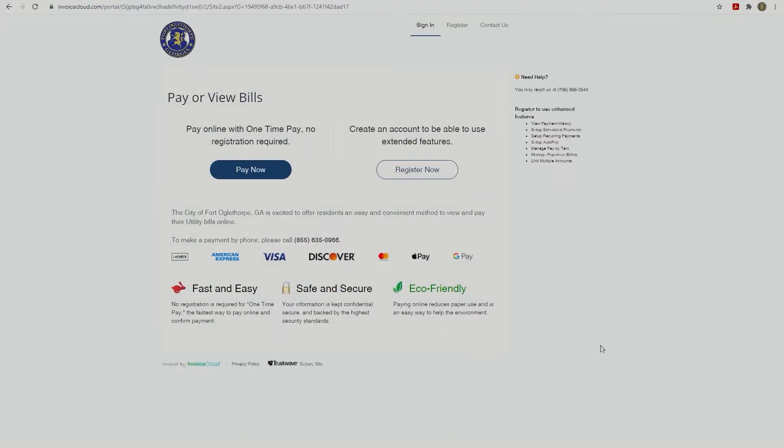Invoice Cloud will allow you to make a payment online, by phone, or by text with a credit or debit card, e-check, Apple Pay, or Google Pay.